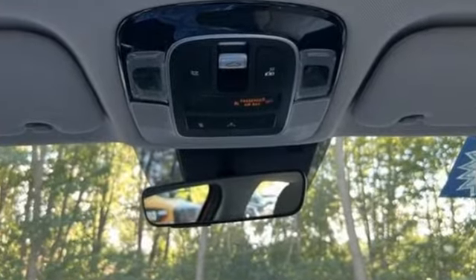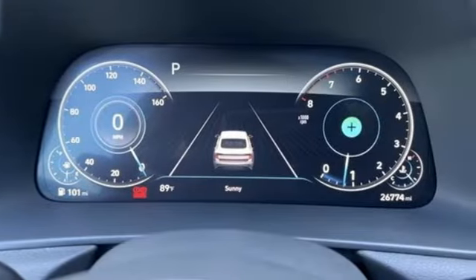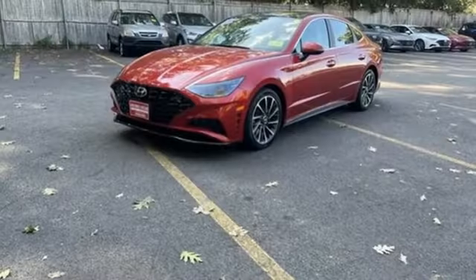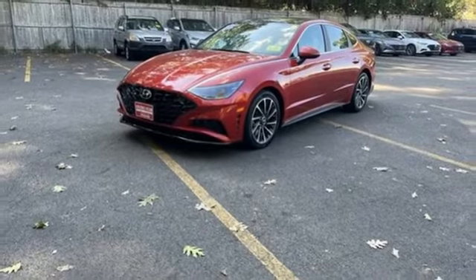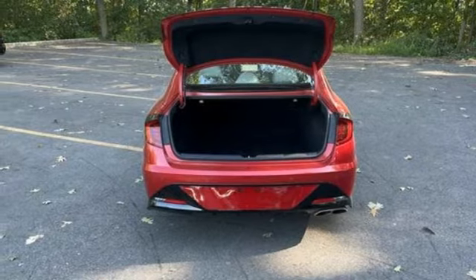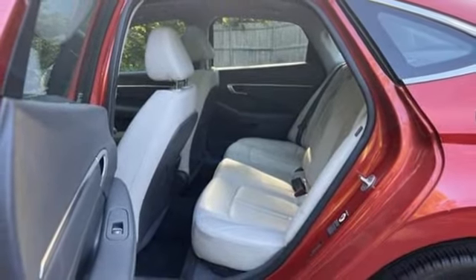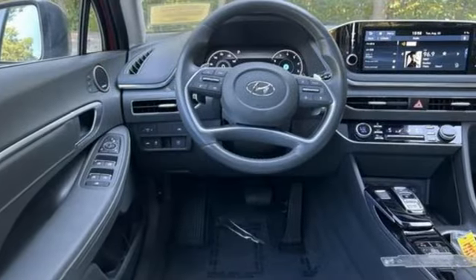Streaming audio, memory exterior door mirror settings, front heated and ventilated leather bucket seats, auto dimming rear view mirror, inductive device charging, dual zone climate control, intercooled turbo inline four-cylinder engine, hands-free liftgate, electronic steer-by-wire steering and automatic transmission.